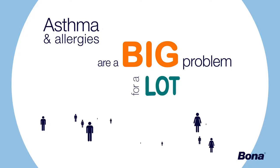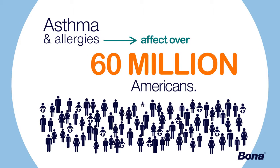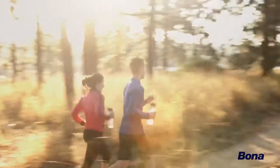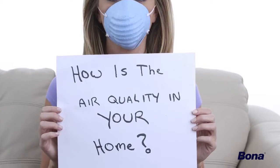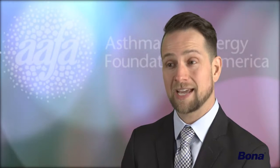Asthma and allergies are a big problem for a lot of people. Together, they affect over 60 million Americans. A lot of people know about air quality when they think outside, but they don't think about the air quality in their own home. The EPA tells us that air quality in your home can be up to 10 times worse than the air quality outside.